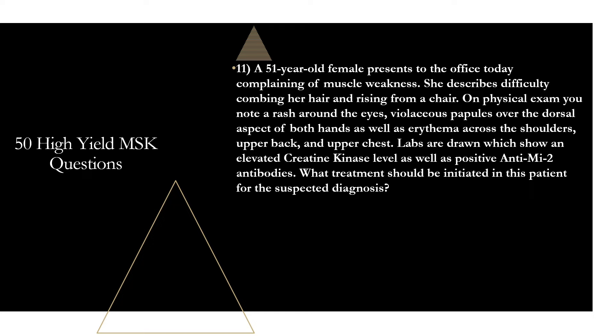Question eleven: a 51-year-old female presents complaining of muscle weakness, difficulty combing her hair, and rising from a chair. On physical exam, you note a rash around the eyes, violaceous papules over the dorsal aspect of both hands, and erythema across the shoulders, upper back, and upper chest. Labs show elevated creatine kinase and positive anti-Mi-2 antibodies. What treatment should be initiated? The treatment is glucocorticoids. This patient has dermatomyositis — she has Gottron papules, heliotrope rash, decreased muscle strength, the shawl sign, plus elevated CK and anti-Mi-2 antibodies. Glucocorticoids are the cornerstone of initial therapy, usually prednisone at 1 mg/kg/day.